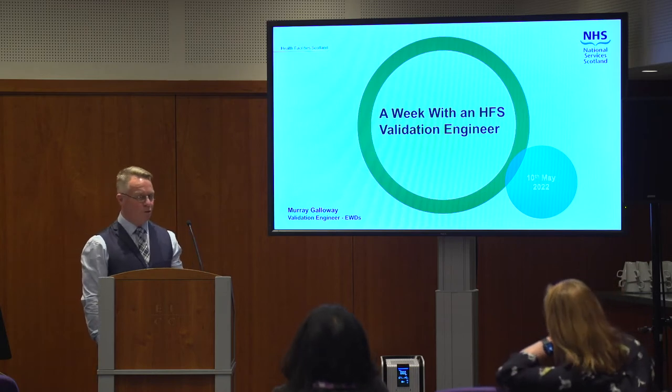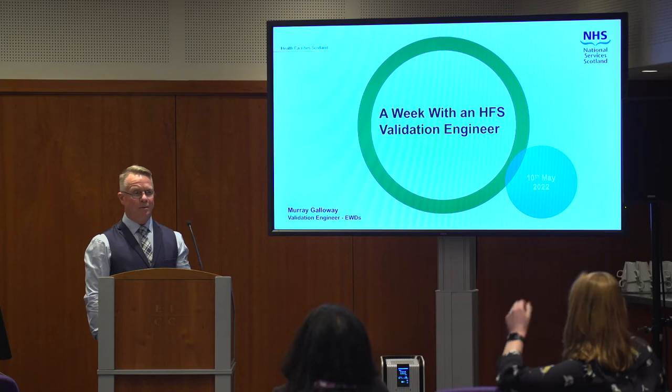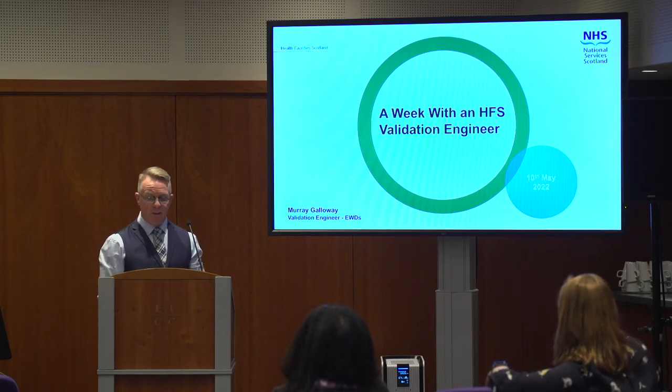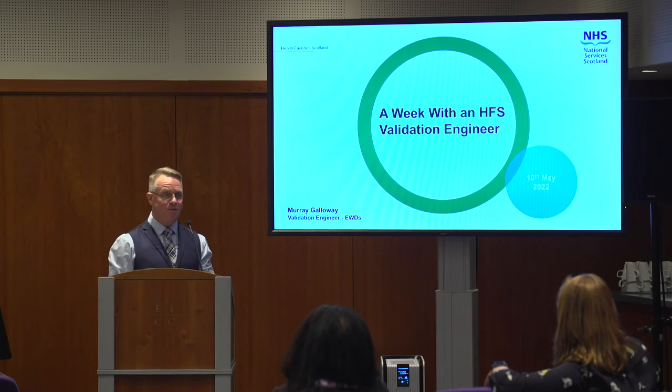Gettinger are one of the global giants in healthcare decontamination and theatre equipment. And before that I was an electrician in one of the hospitals in the west side of the country.